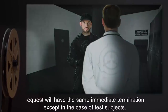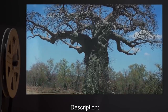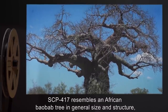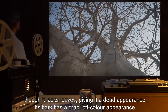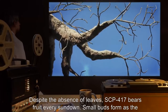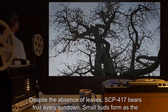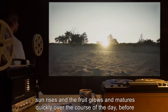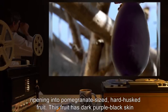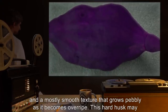As wild animals seem to instinctively eschew SCP-417, no action need be taken against animals seen in the enclosed area. All victims bitten by SCP-417-1 may be granted immediate euthanasia on request, and their body is to be placed in a sealed container and cremated immediately. Those that do not request will have the same immediate termination, except in the case of test subjects. Description: SCP-417 resembles an African baobab tree in general size and structure, though it lacks leaves, giving it a dead appearance. Its bark has a drab, off-color appearance.